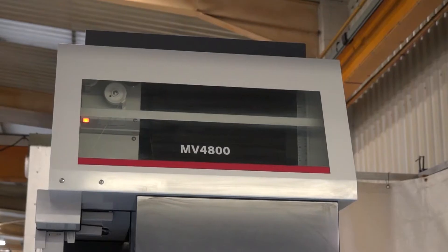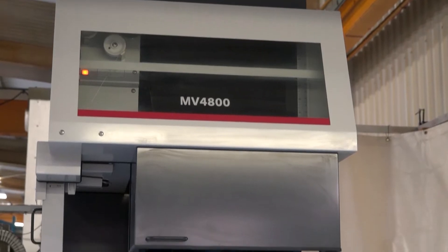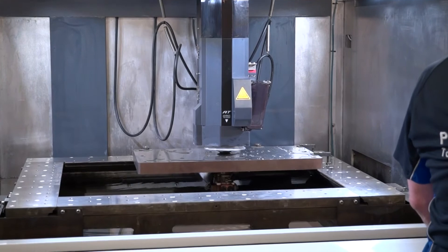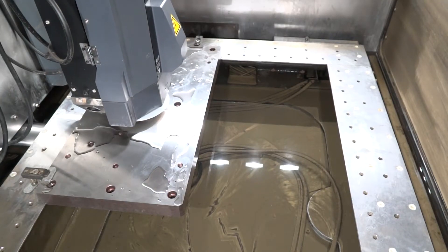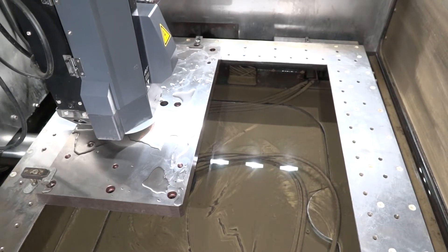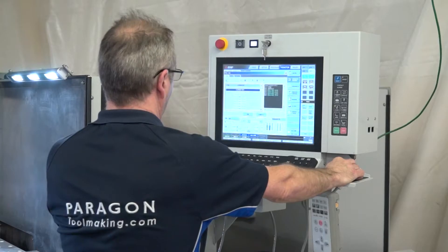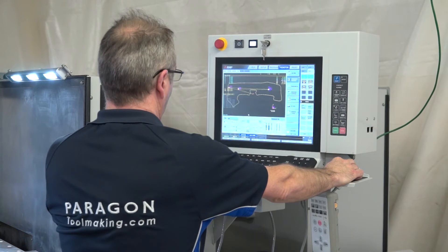In your recent acquisition, the Mitsubishi machine, why did you go for this machine? We went for this machine because previously we'd had a co-actual flushing machine of a capacity of 800 by 600, and we wanted a submerged machine with a similar capacity, and the Mitsubishi was prime in the market for us to be able to do that. The MV4800 — we see lots of these in the field, why do you think that is?